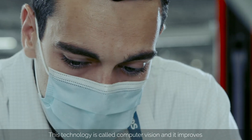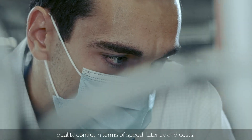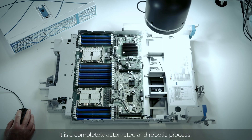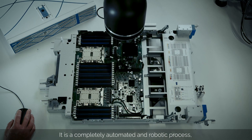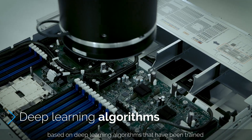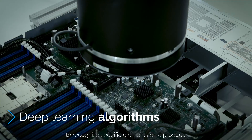This technology is called computer vision, and it improves quality control in terms of speed, latency, and costs. It is a completely automated and robotic process based on deep learning algorithms that have been trained to recognize specific elements on a product.